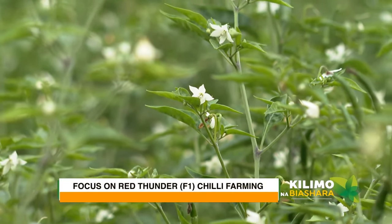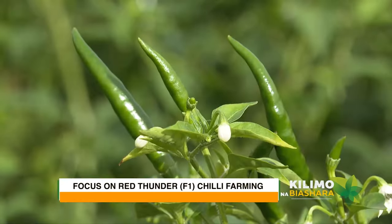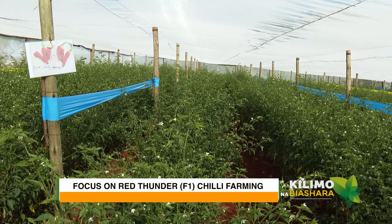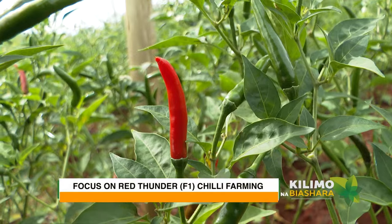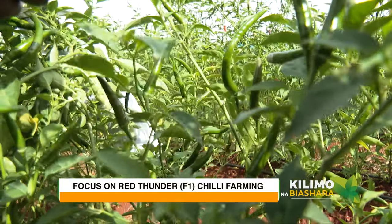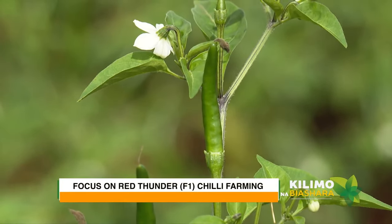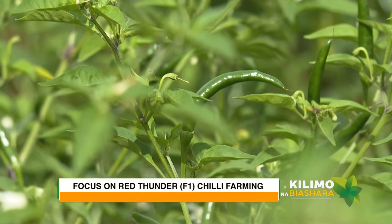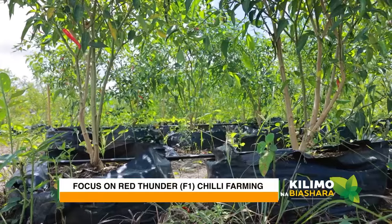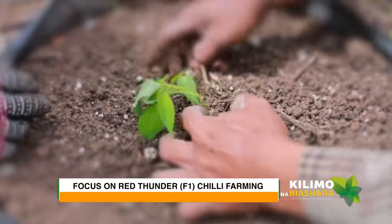Are you thinking of growing chili as one of your agricultural ventures? There are different varieties of chili available across the world, but today let's narrow it down to Red Thunder F1, which is also known as African Bird's Eye. The Bird's Eye pepper is a great choice for a beginner because it tends to be hardy, produce lots of fruits, and it's uniquely compact at around 60 to 80 centimeters.